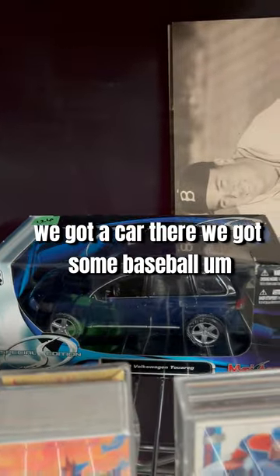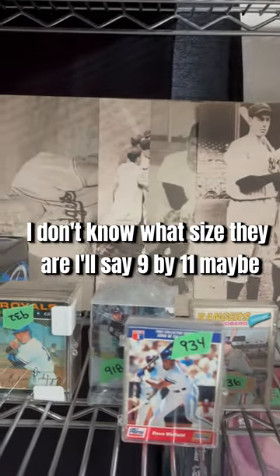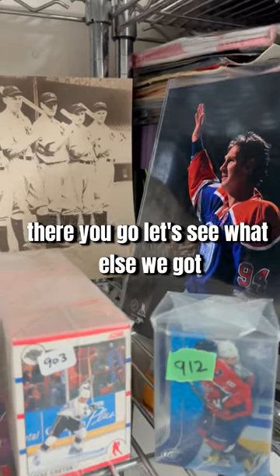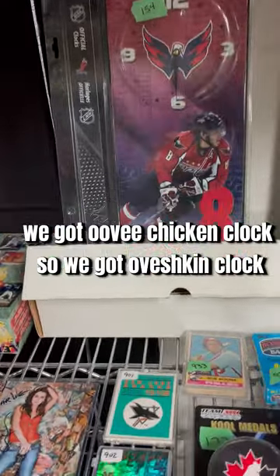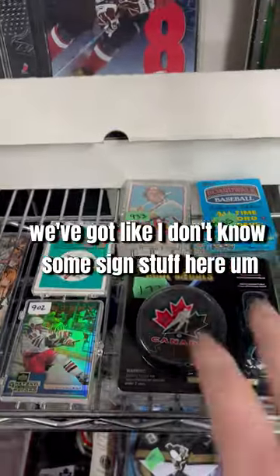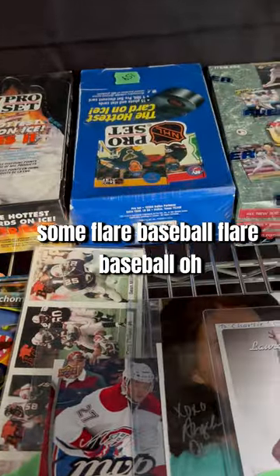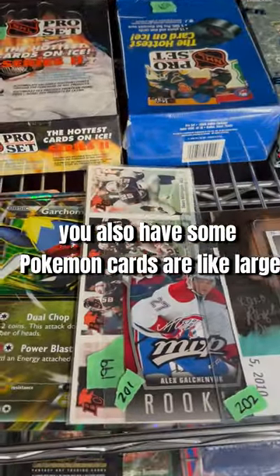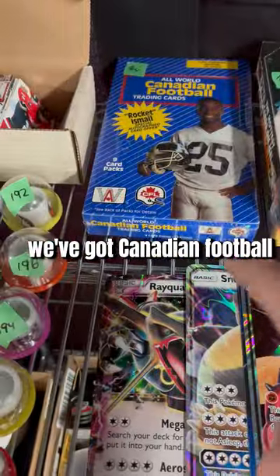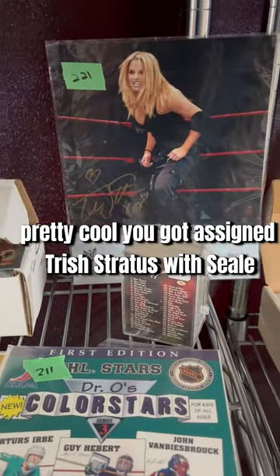We got an Oilers pitcher there. All this stuff's brand new, just so you know — well, the sets aren't. We got a car there, we got some baseball pictures — I'll say nine by eleven, maybe, I don't know, but the sizes are in the auction. We got a signed Ryan Smith with certification. We got an Ovechkin clock. We got a set here — an '06-07 complete set with rookies. We got some signed stuff, some sealed boxes from the 90s, pro sets, Fleer baseball, some Pokemon cards — large big cards — Canadian football, a full set, some little mugs, a Star Trek sealed box, and a signed Trish Stratus with COA.